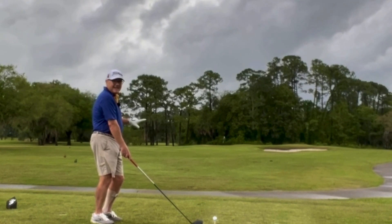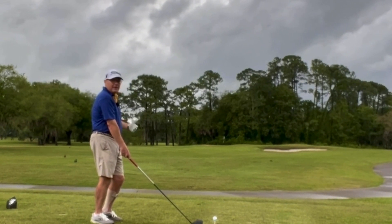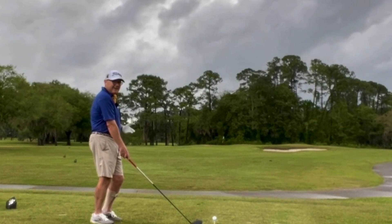Not easy to hit the green here. Even if you do hit it, tough to hold it. Going to take maybe a little more finesse than we've got, but we'll give it a shot.